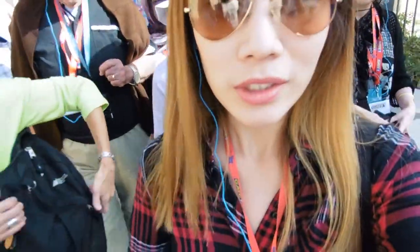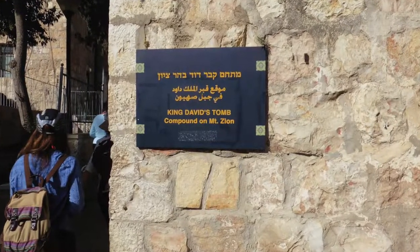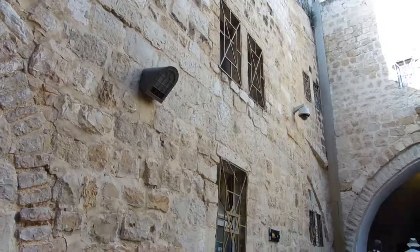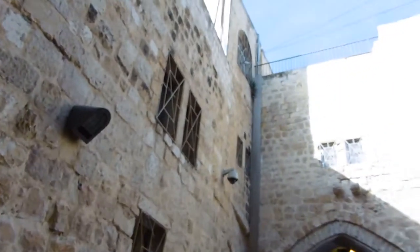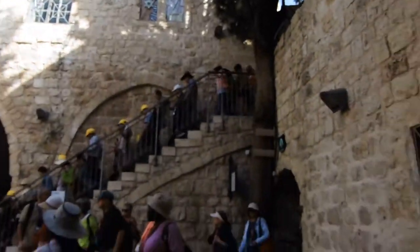We're about to visit King David's Tomb, but filming and cameras inside are not allowed. So I'm going to turn it off and I'll see you guys later. Well, we entered King David's Tomb, but this is kind of like the plaza in the middle.